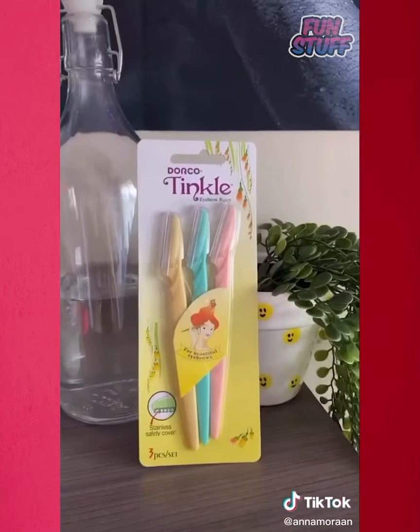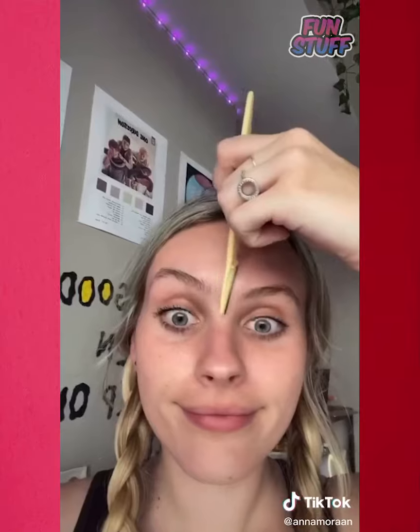Face razors that are $4.50 for six of them and they are the best thing that ever happened to my skin. They exfoliate and take away peach fuzz and all that.